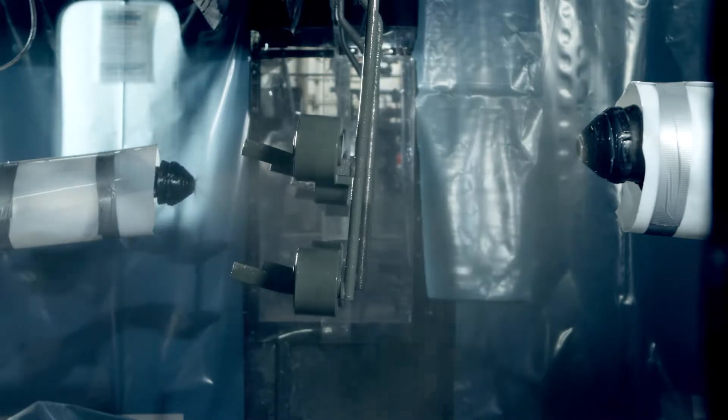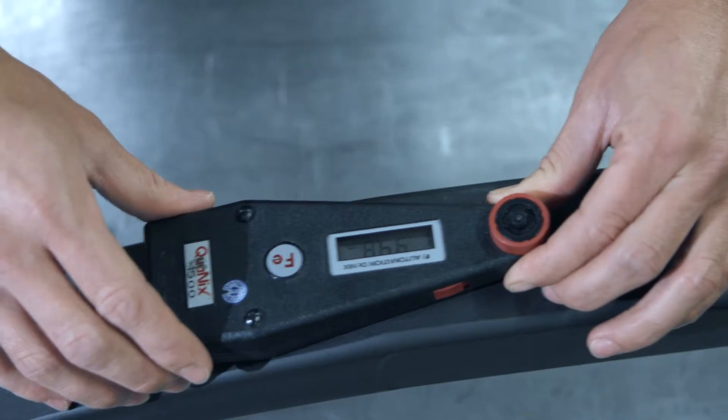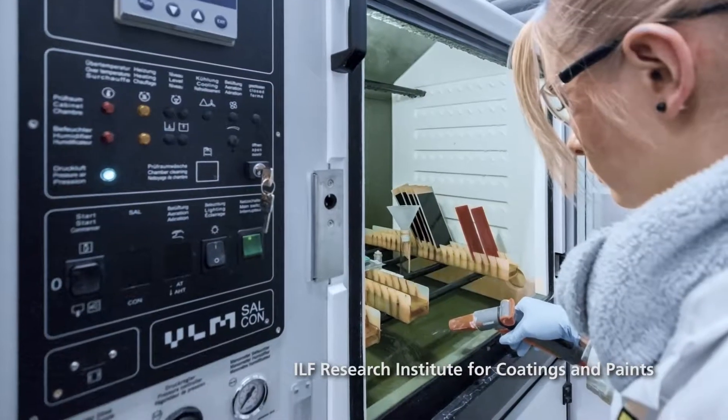In close cooperation with leading paint manufacturers, Schallmecker have developed a special high-performance paint for our springs. It is based on environmentally friendly, solvent-free, water-based paints. The supreme coating effect has been tested by independent and renowned research institutes.